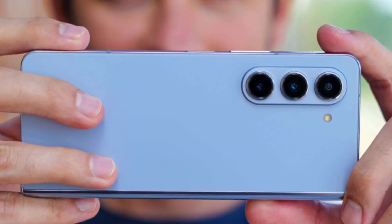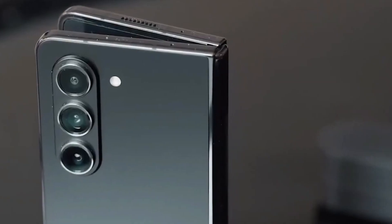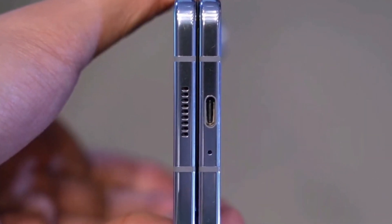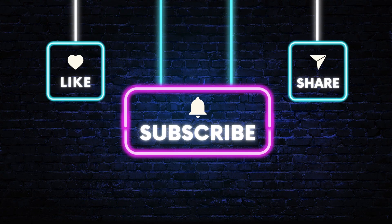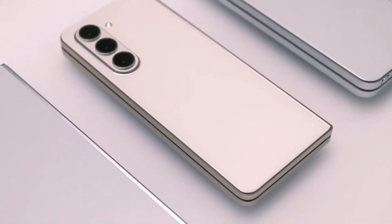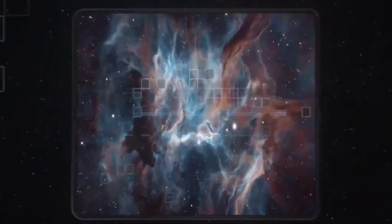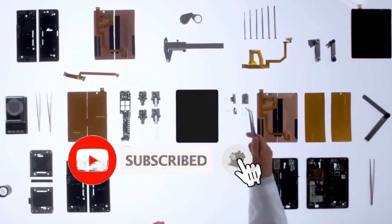Stay tuned to TCH for the latest updates and insights into this game-changing device. Stay connected for more tech discoveries. Thank you for joining us. Remember to like, share, and subscribe for more captivating tech discoveries, news, and reviews. Stay connected as we continue exploring the cutting-edge advancements in the tech world. See you in our next video.